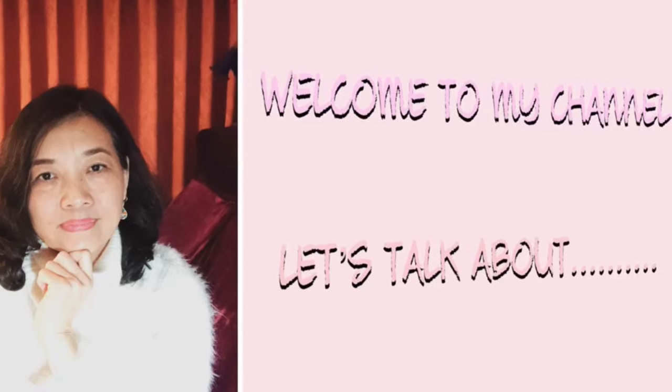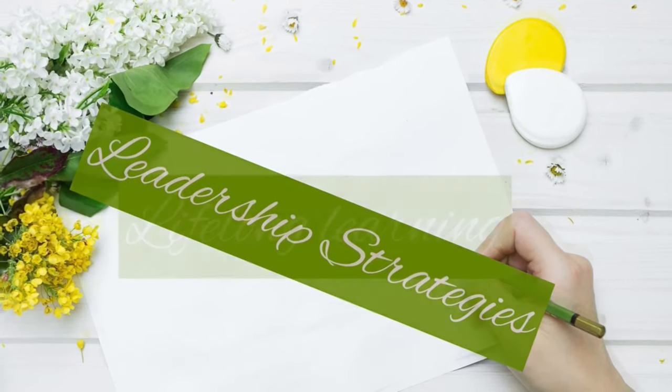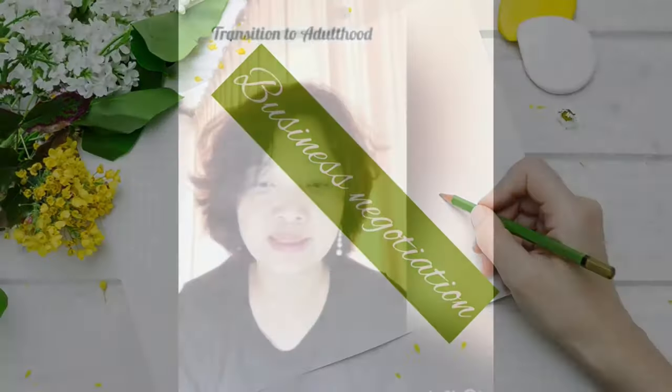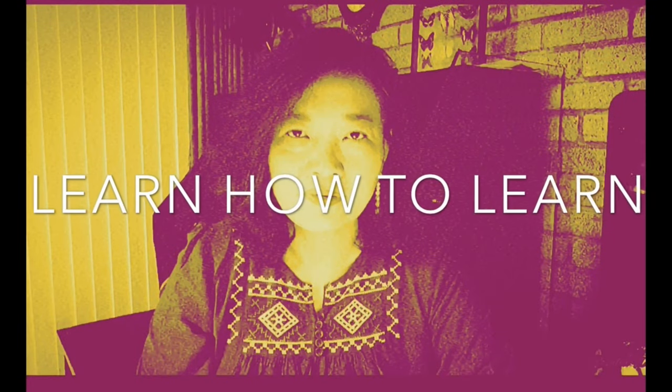Hi ladies and gentlemen, how are you? Welcome to Adult Education Ingredient. My name is Rosalia Wong. I want to wish you all Merry Christmas and a very safe Christmas, and wish you all the best year to come in 2021. So let's get started.